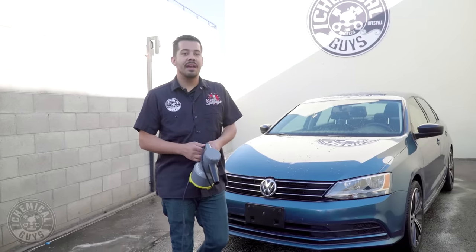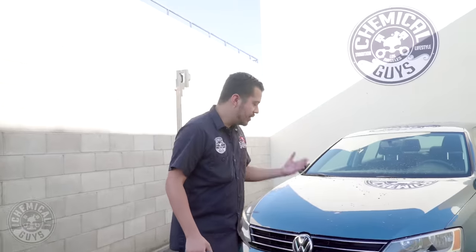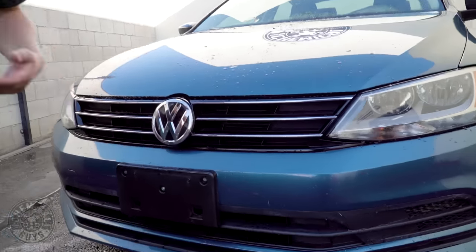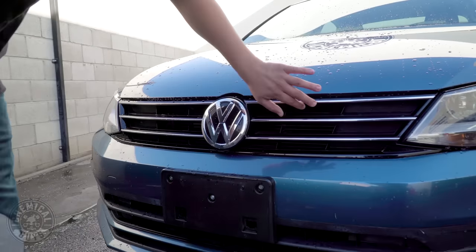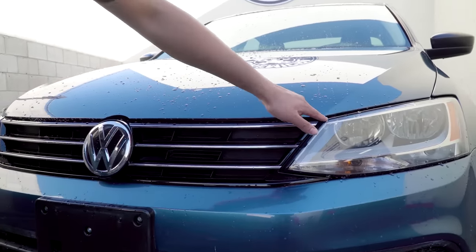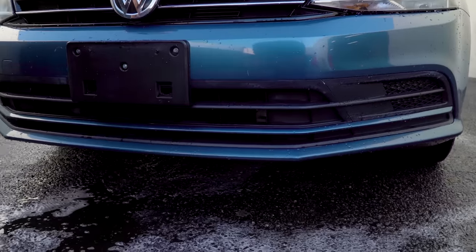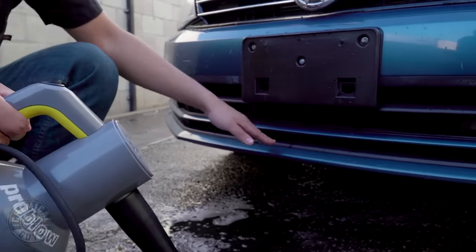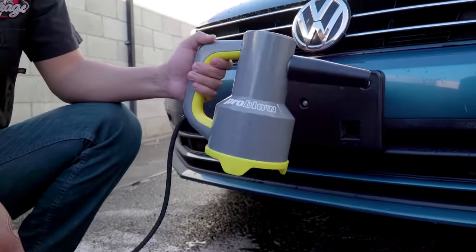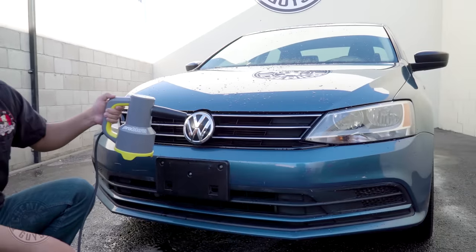Now some of the areas where you might find a blower like this extremely useful are hard to reach areas. Check out this grille — a lot of cars have different designs and you have a lot of water that lingers into these cracks. You have some water in between the headlight, some on the plastic trim down here. Oftentimes you wouldn't want to bend over and be in here all day trying to dry up all these grooves. So that's when the ProBlow comes in handy — you can grab it and easily blow all this water out with no problem.